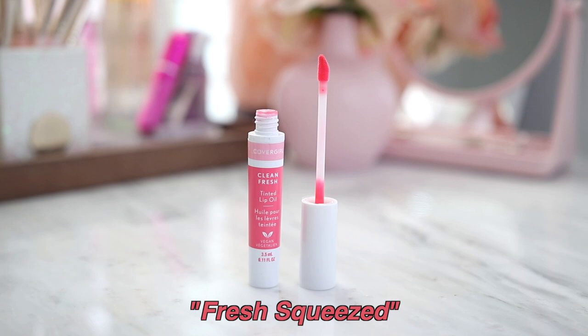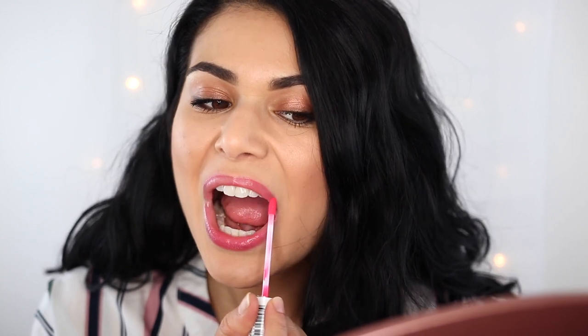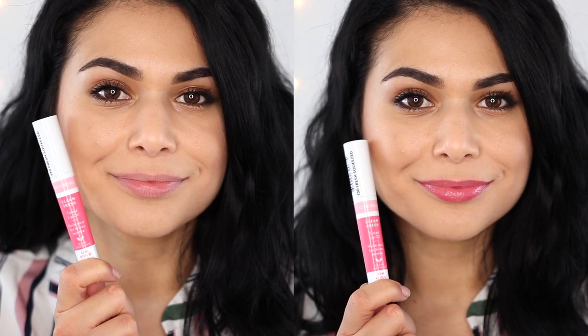This is the new CoverGirl Clean Fresh Tinted Lip Oil in the shade Fresh Squeezed, which I've been wearing non-stop the past two weeks. This just feels so good on the lips despite it being an oil. It doesn't feel heavy at all — it just sinks into the lips to hydrate them super quickly. It gives you a really beautiful wash of color. It is sheer, but it has this stained appearance that does stick around for a little bit.